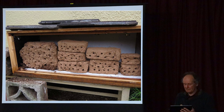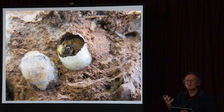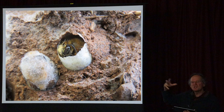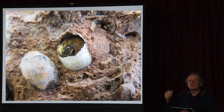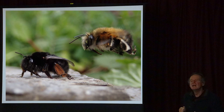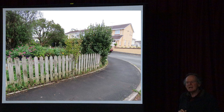Hairy-footed flower bees overwinter as adult bees and are our earliest flying solitary bees - the first one I saw this year was about the middle of February. They emerge as adults in September but sit inside a cell in the cob wall ready for the first warm days of spring. The male is buffy-coloured and the female is black with orange legs. If you grow pulmonaria - lungwort - in your garden, these bees absolutely love it.